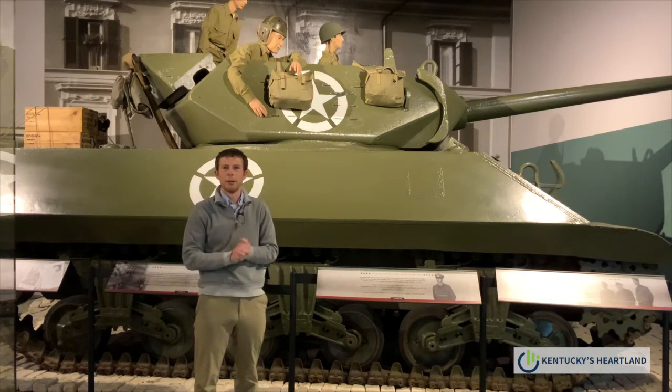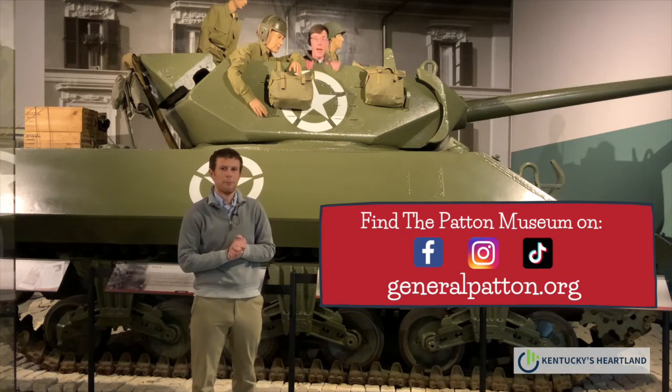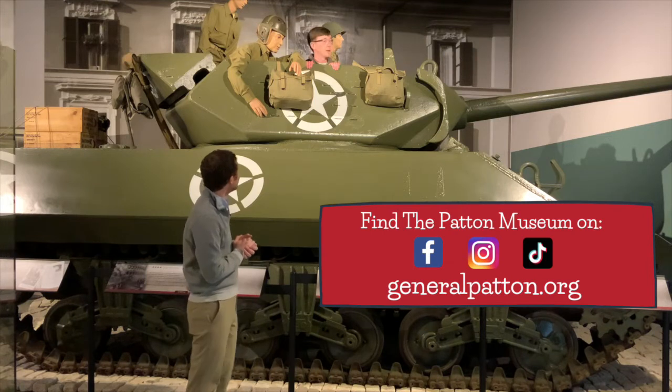I've learned a lot today about our neighbor, the Patton Museum. Make sure and like and share this video and comment below and let us know what small business we should feature next. We'll see you next time. And be sure to visit us here at the General George Patton Museum in Fort Knox, Kentucky. Things are changing.